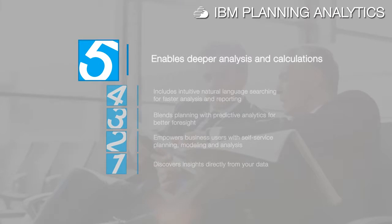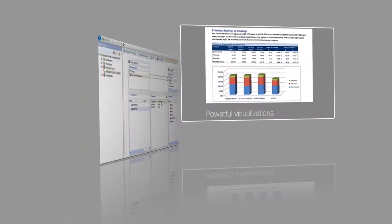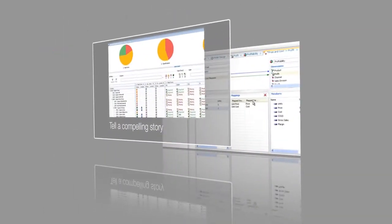It enables deeper analysis and calculations for the most challenging profitability and scenario analytics, and gives you freedom of choice with Excel, web and mobile interfaces. In addition, with integrated scorecards and dashboards, IBM Planning Analytics provides powerful visualizations that enable you to communicate more effectively and tell a compelling story to all the right people.